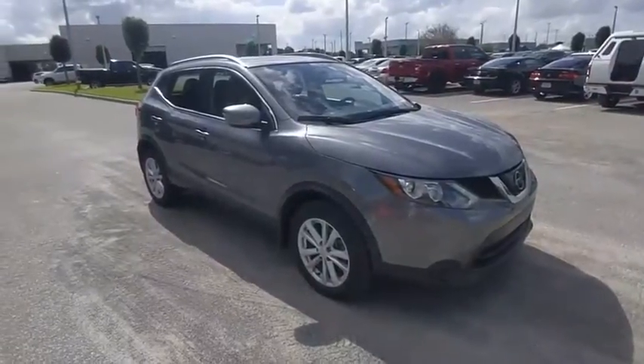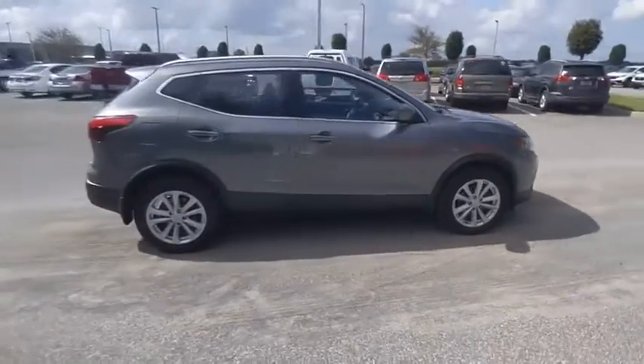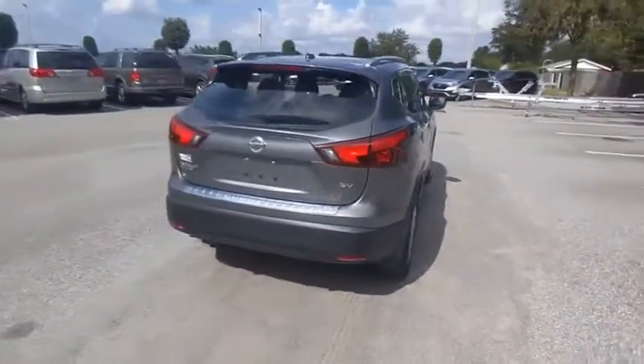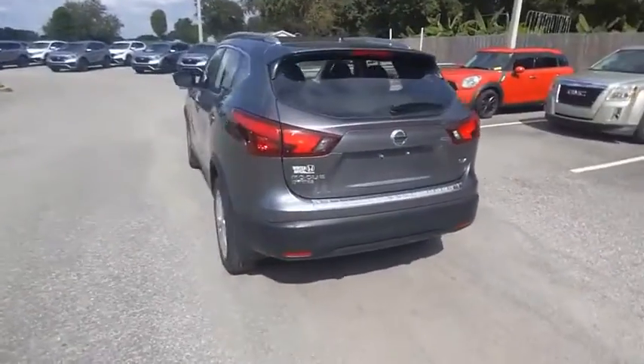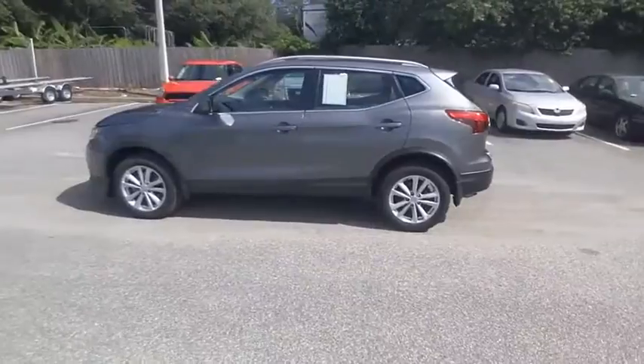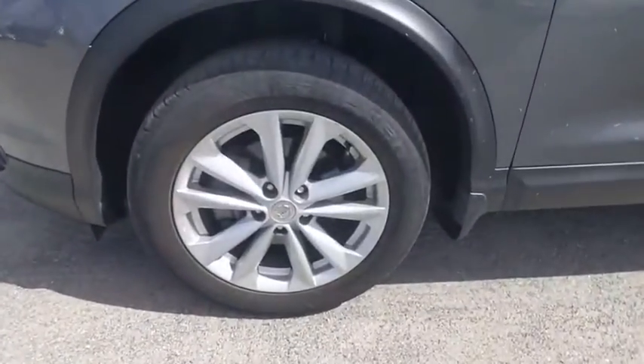Make a great choice today with the 2018 Rogue Sport. The Nissan Rogue Sport is a subcompact SUV that provides all the functionality — a smooth ride, lots of cargo room, and a roomy back seat — a recipe for a pleasant traveling experience. And it is priced below $20,000.